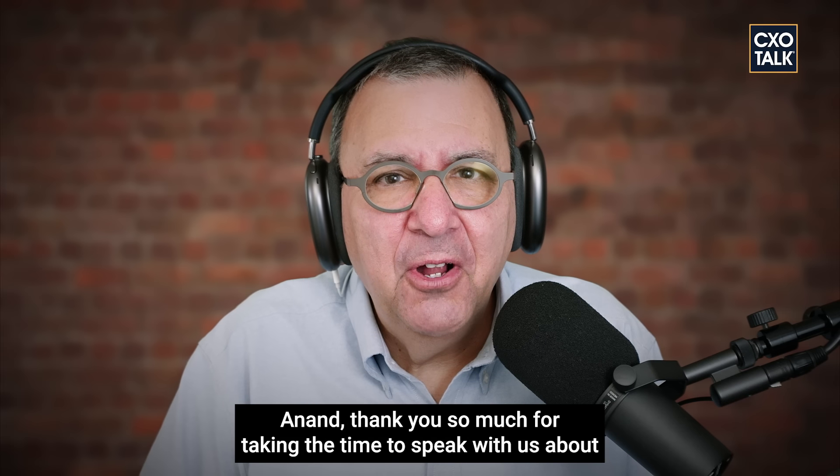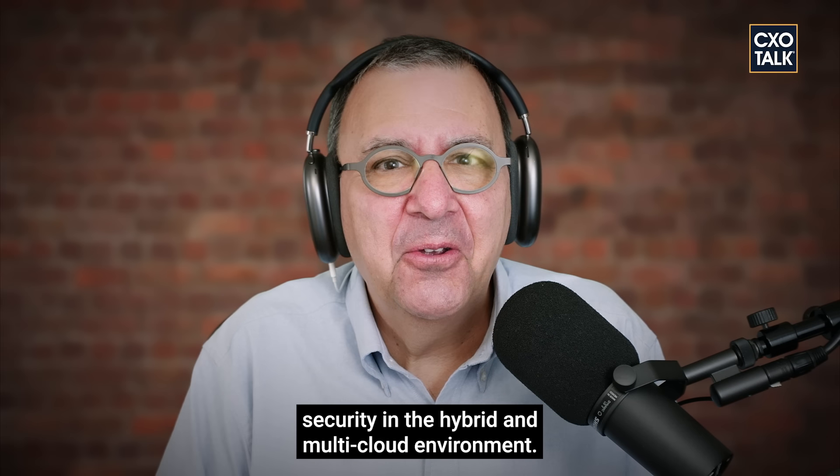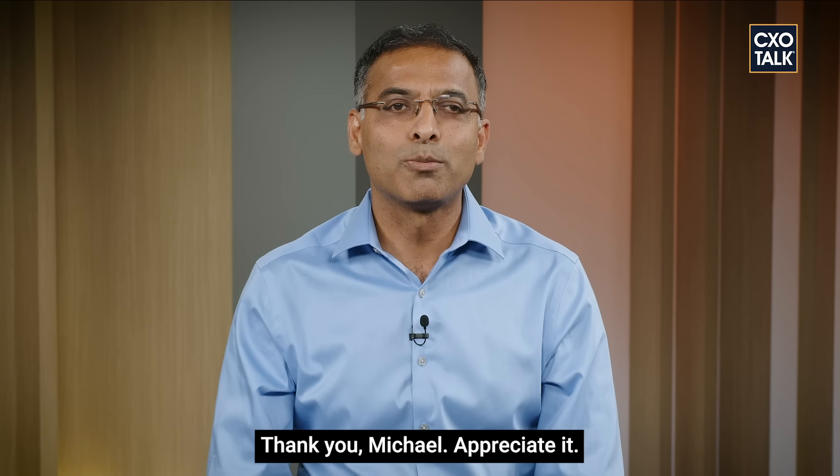Anand, thank you so much for taking the time to speak with us about security in the hybrid and multi-cloud environment. Thank you, Michael. Appreciate it.